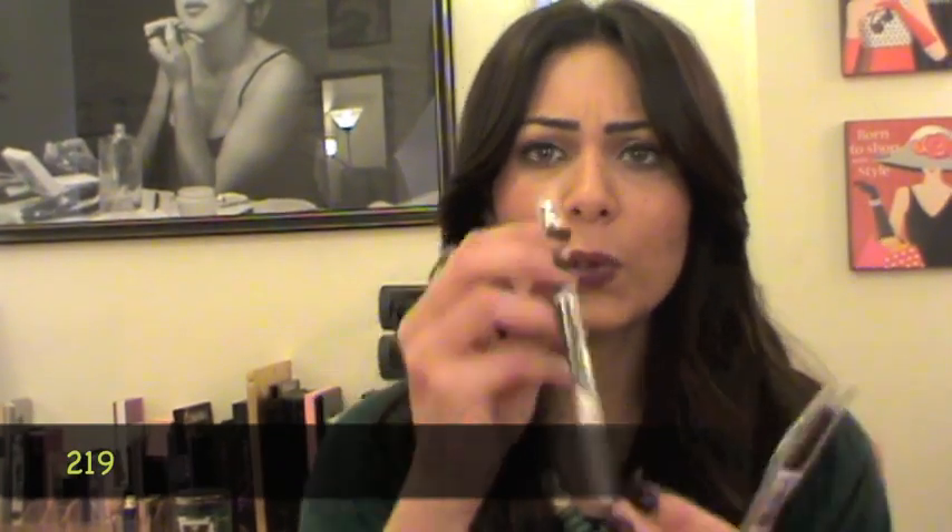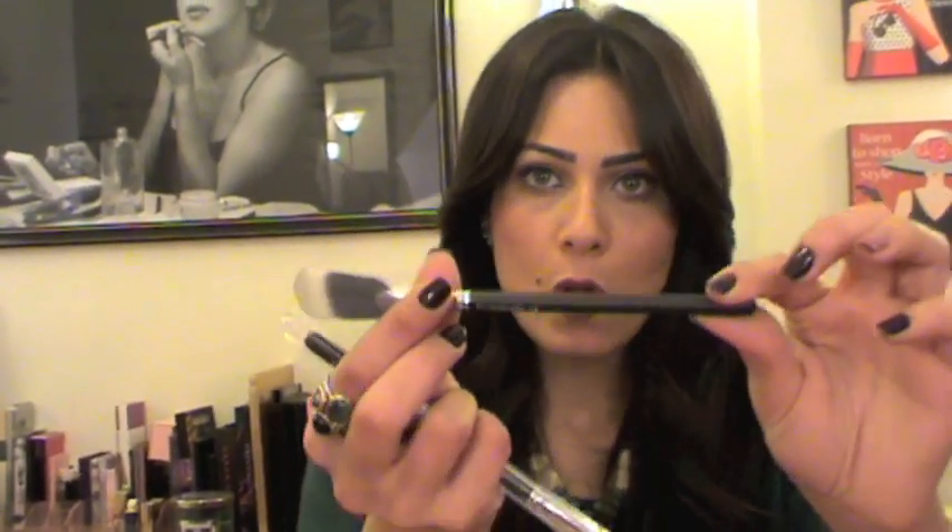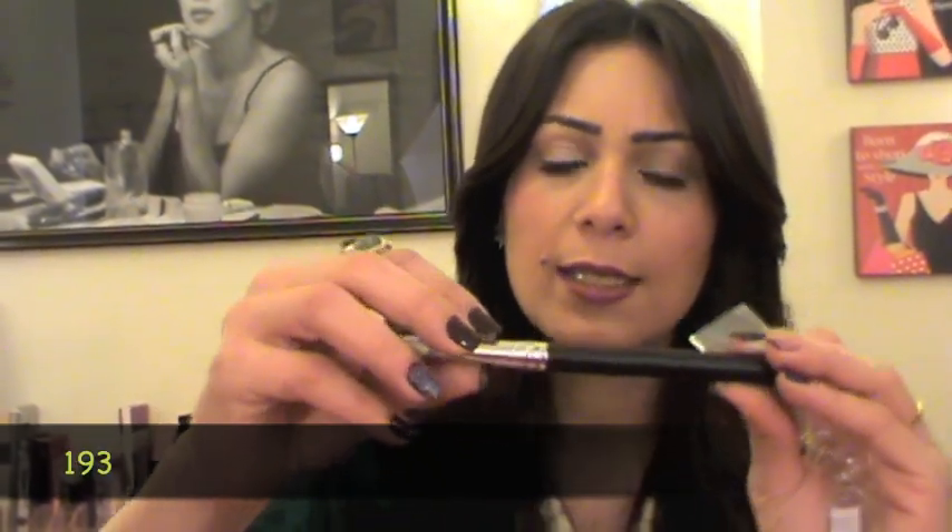I also got two brushes: the 219 pencil brush and the 184 fan brush — I don't own any synthetic fan brushes so I wanted this. I also picked up brush number 193, which I think is an angled foundation brush. I haven't tried any of these yet.